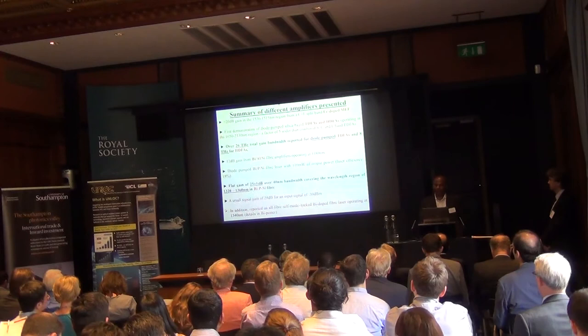By no means is this just my work — there are many, many more people involved. That's pretty much what I wanted to say. Thank you.